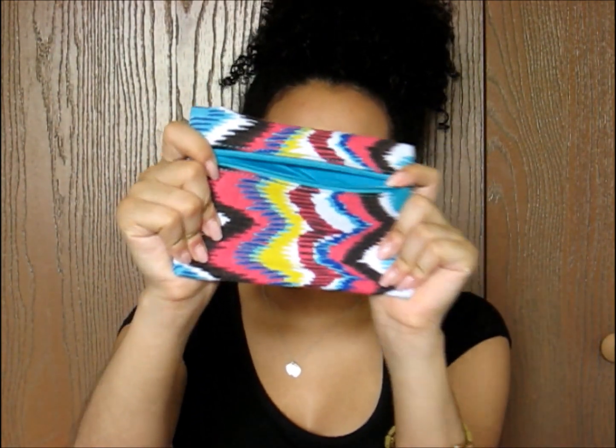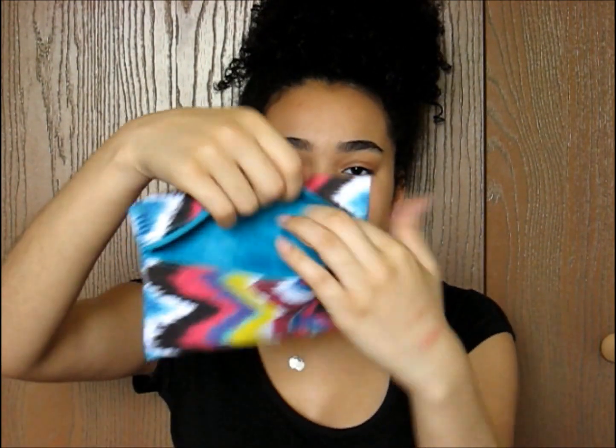That's everything in this month's glam bag. The bag has a chevron look with teal blue inside — not my favorite but still cute. I'd rate this glam bag a four out of ten, only because they keep giving me gold eyeshadow and things I don't really care about. But the perfume and the bronzer are my favorites this month.